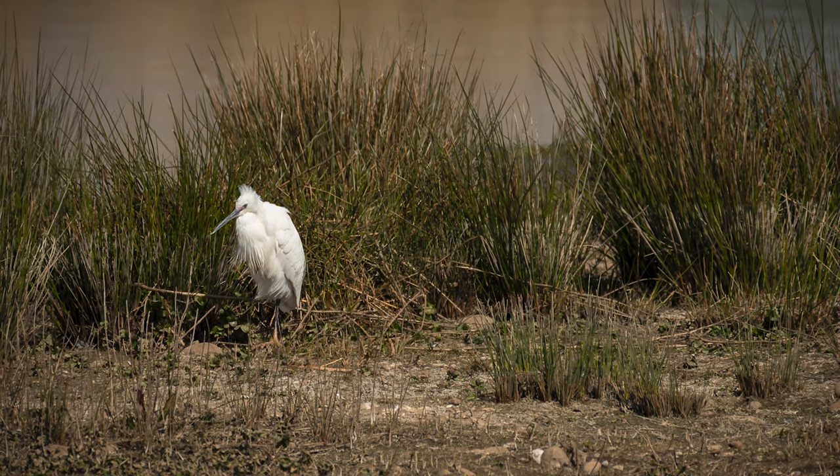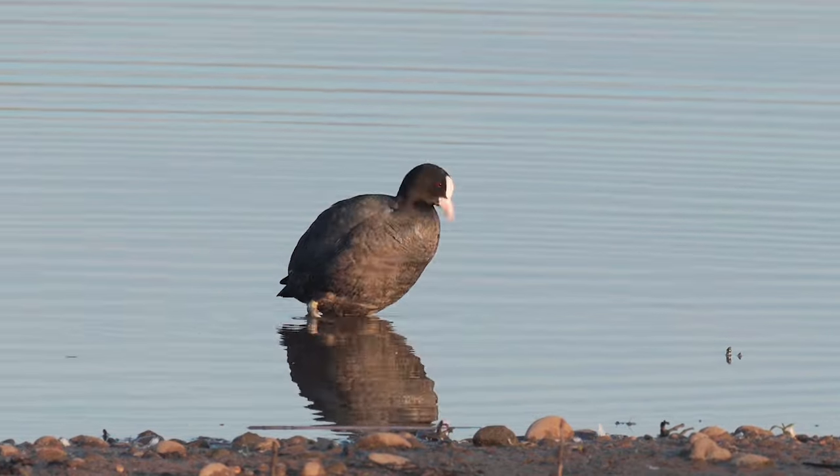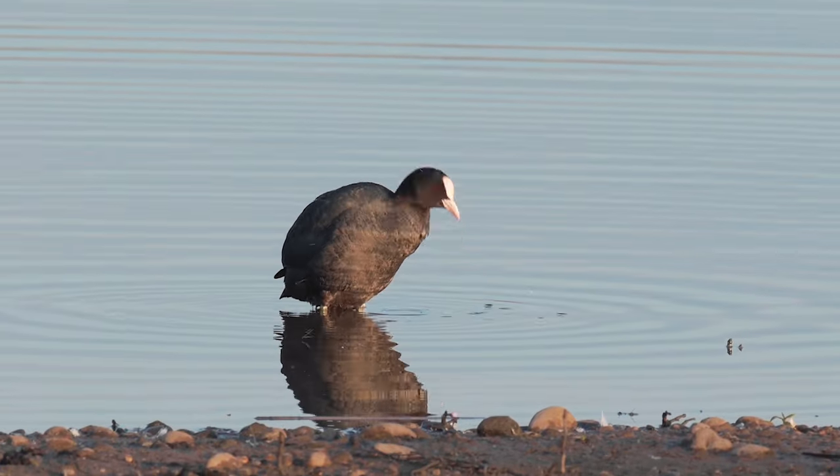Thanks to the black-headed gulls, they've chased away the egrets and the herons. So let's see what else we can find on the lake.